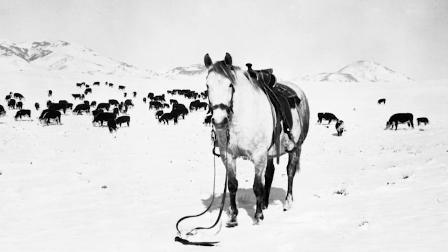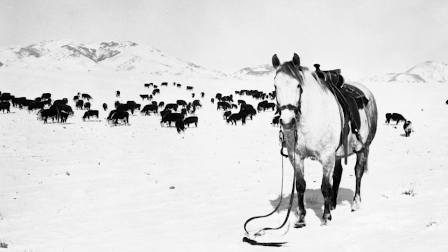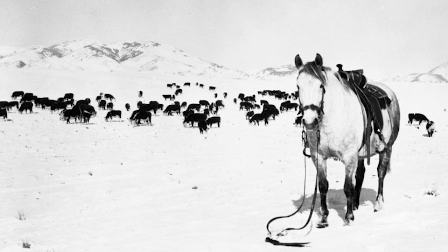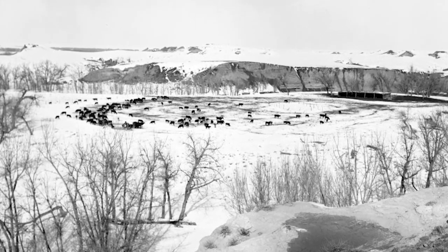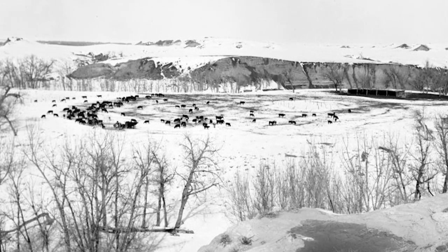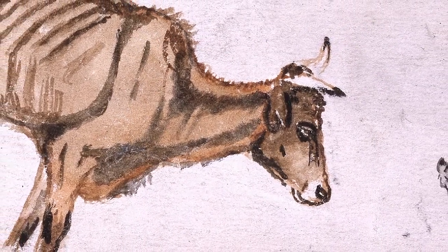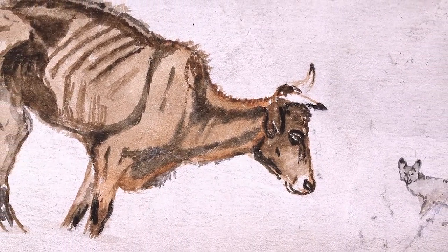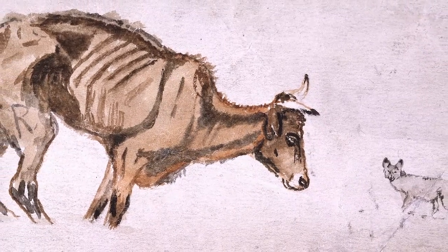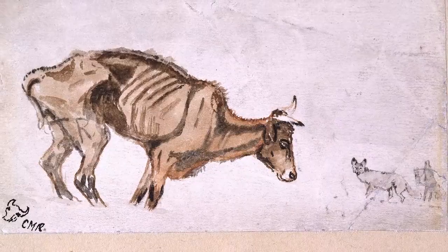Extreme weather conditions from 1885 through 1887 hindered grass growth. Thousands of cattle and sheep froze or starved to death, and the overgrazed free-range could no longer support the vast number of animals dependent on it. Probably the best depiction of this terrible harsh time is Charlie Russell's sketch Waiting for a Chinook. Can you imagine being that poor steer surrounded by wolves?